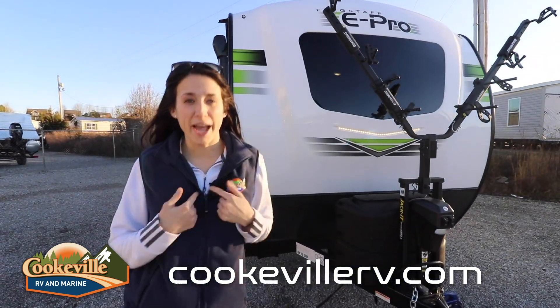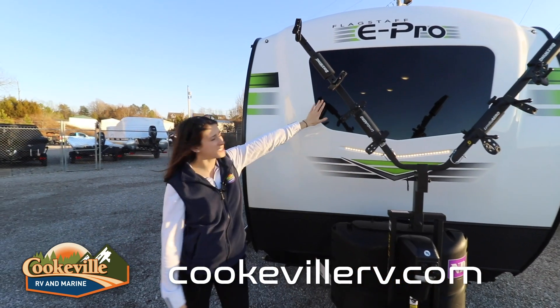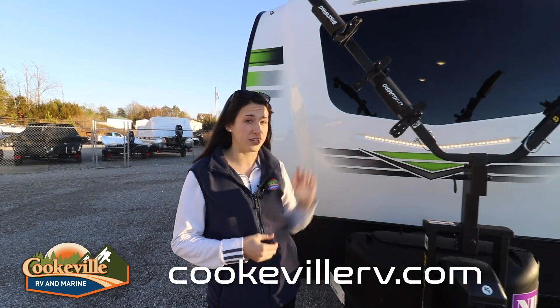Starting at the front, we're going to take a look at my favorite part: this awesome bike rack. It will hold two bikes, which is perfect for a couple's camper. You'll also notice this gigantic windshield here in the front — that is a window right next to our U-shaped dinette, and that's automotive glass as well.